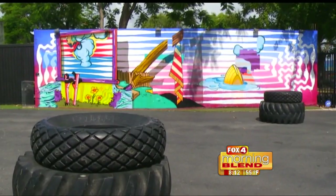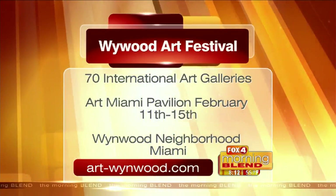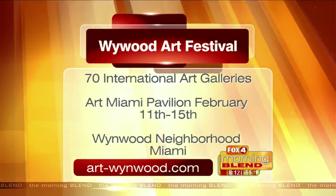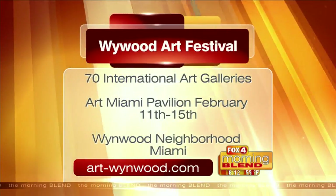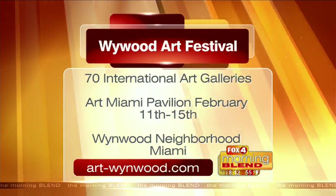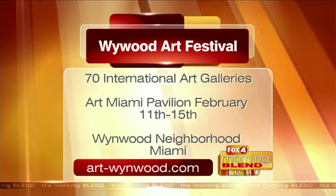The Wynwood Art Festival is taking place this weekend, just in time for you to take a stroll with your loved one. More than 70 international galleries will showcase their art, and at the center of it all is the Art Miami Pavilion. The event takes place from February 11th through the 15th. For more information, check out art-wynwood.com.